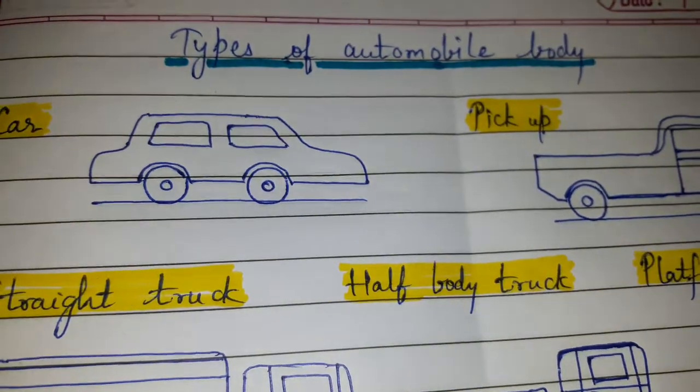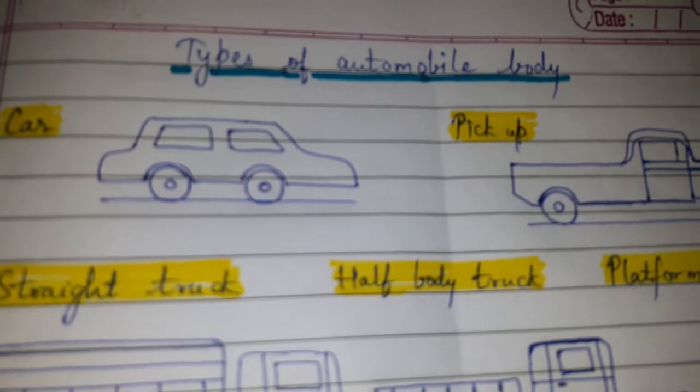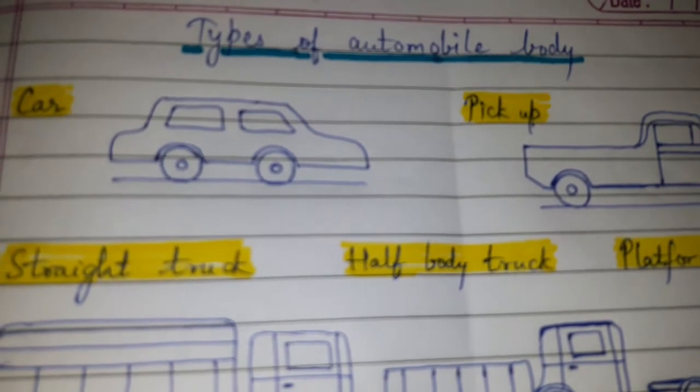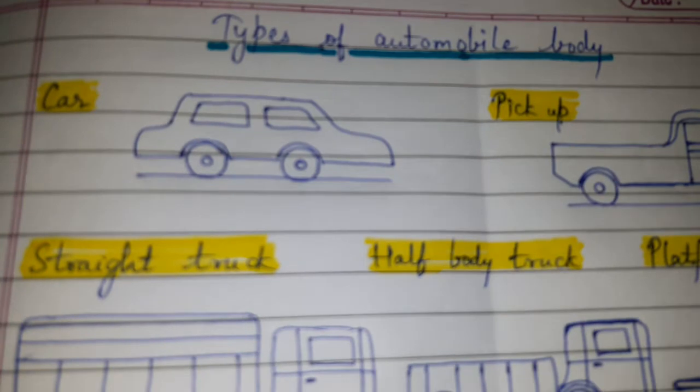Today's topic of discussion is types of automobile body. In the examination, it is asked for four marks, so simply stating the types will not be sufficient.